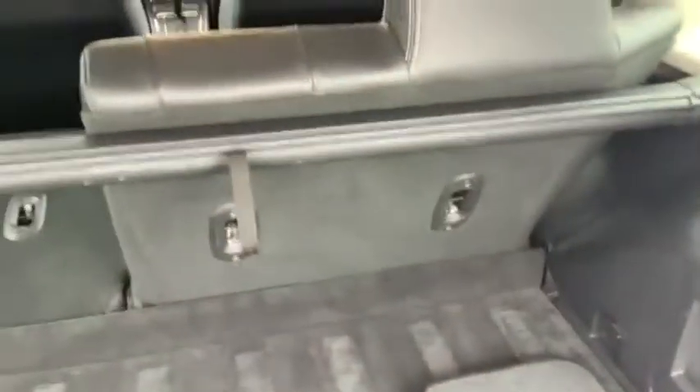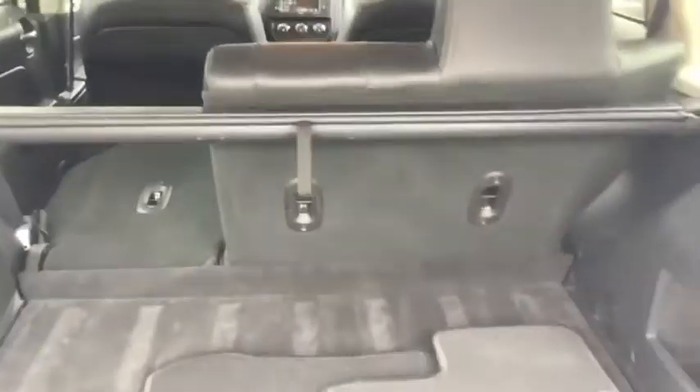Just pull that out straight and latch it in — that way nobody can see all the Christmas presents you just bought or anything like that. That side folds forward as well. We've got mats back here just to keep things clean, but it's a nice big cargo area.